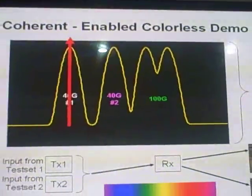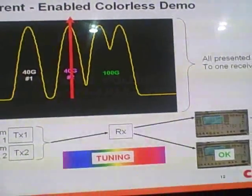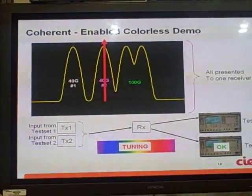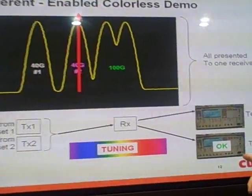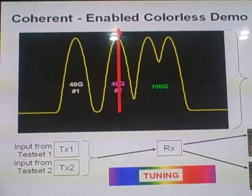Here's the demonstration: at 40 gig number one, the first test set is showing no errors. We provision the link so that the receiver tunes into the second 40 gig wavelength, and at that point we can show that the second test set, which was receiving the 40 gig channel, is working without errors.